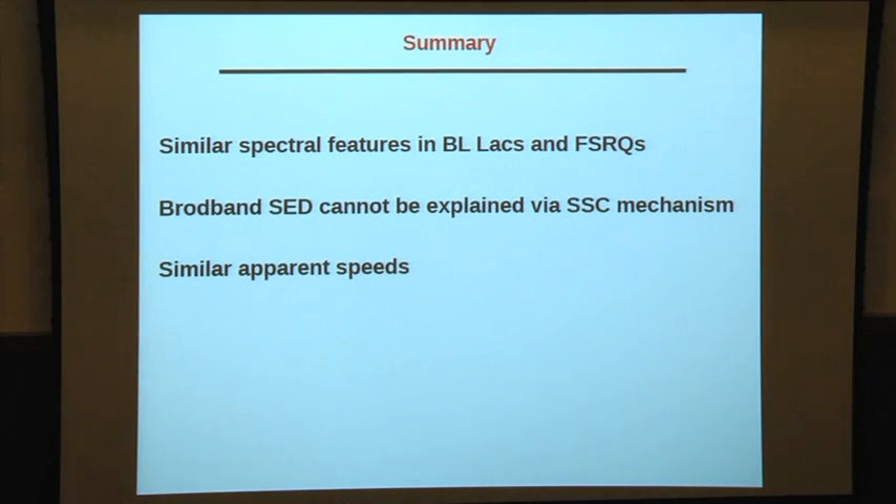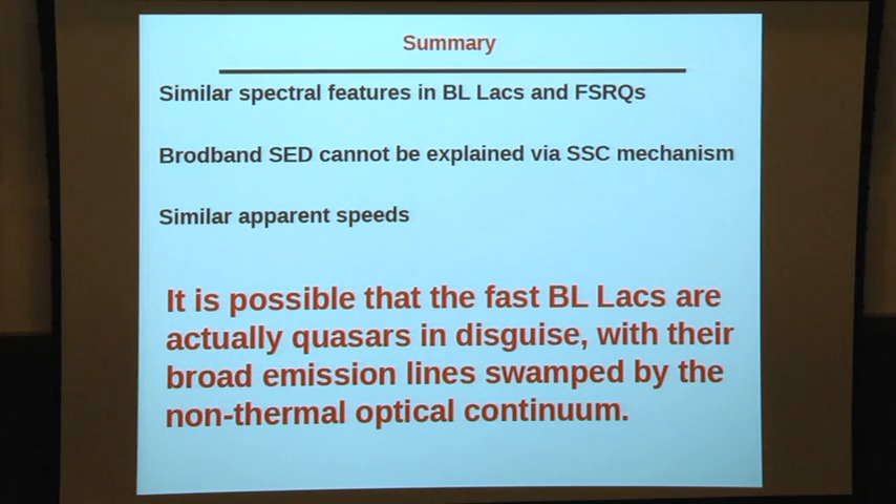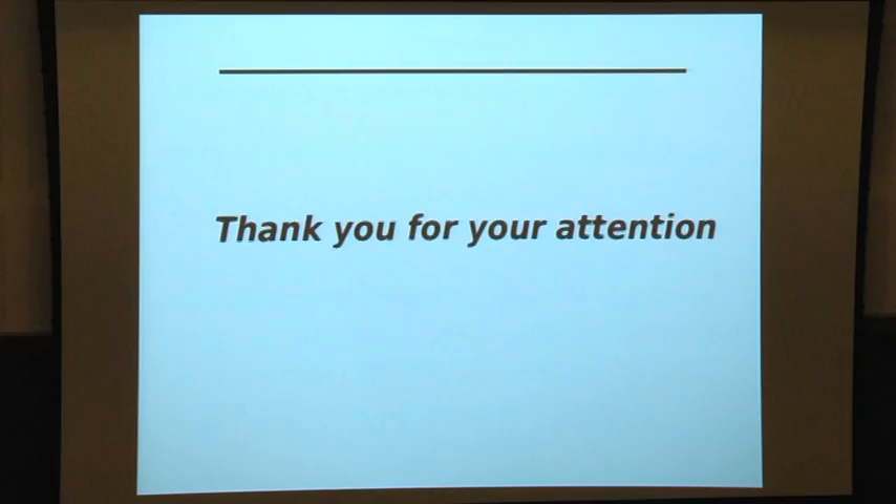This is not the only candidate showing extreme behavior — there are many sources where speeds are comparable between BLX objects and FSRQs. The spectral breaks are also similar despite FSRQs having richer broad-line regions. Some BLX objects show apparent speeds much higher than FSRQs. This raises the question: is it possible that the fast BLX objects are actually quasars?